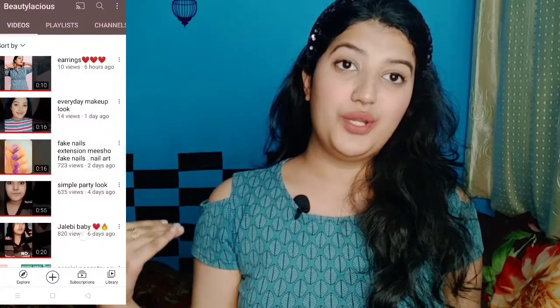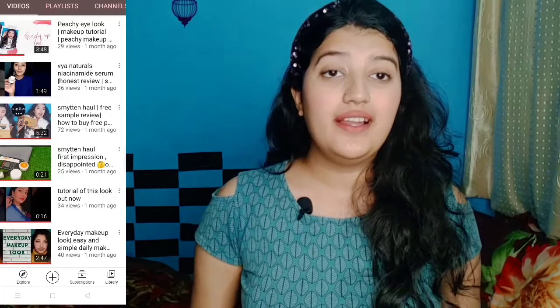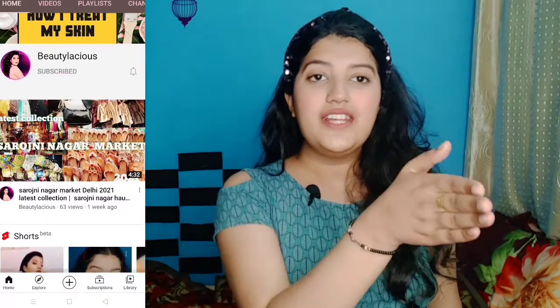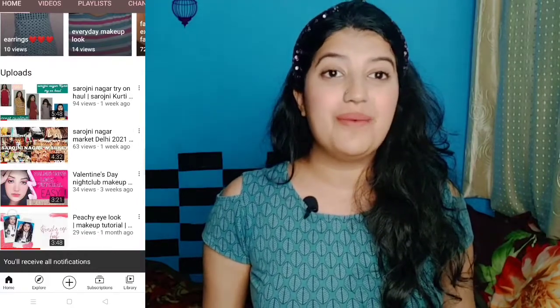That's it for today's Smitten haul. If you liked it, make sure to tell me and share it. Also, this cute hair band I'm wearing is from Sarojni Nagar. Make sure to subscribe and hit that bell button right beside it so you don't miss any updates. Till then, bye bye, take care!